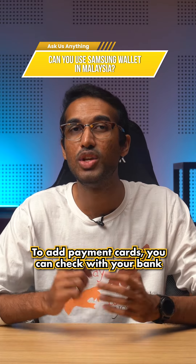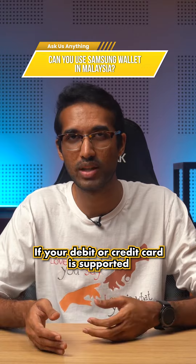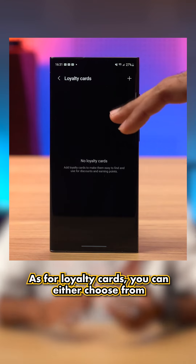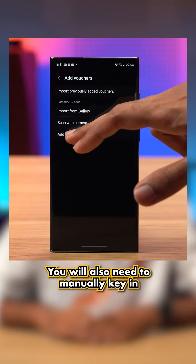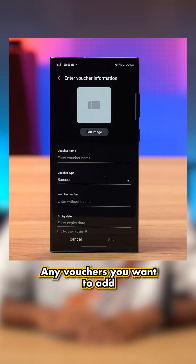To add payment cards, you can check with your bank if your debit or credit card is supported. As for loyalty cards, you can either choose from a list of featured cards or manually key in the information. You will also need to manually key in any vouchers you want to add.